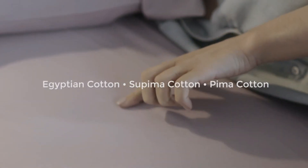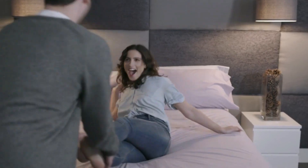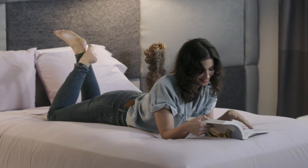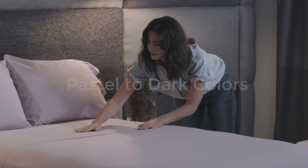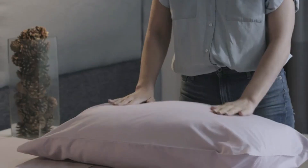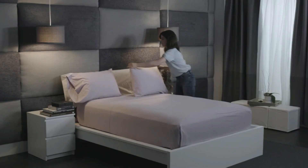Luxuriously thick and breathable bedding sheets and pillowcases. These exquisite queen size sheets are thick and heavy and have that luxurious hotel feel that only comes with high thread count fabric, crafted from the finest 100% Egyptian cotton yarns. These cotton sheets for queen size bed are closely woven, keeping your comfort in mind, and get softer with each wash.